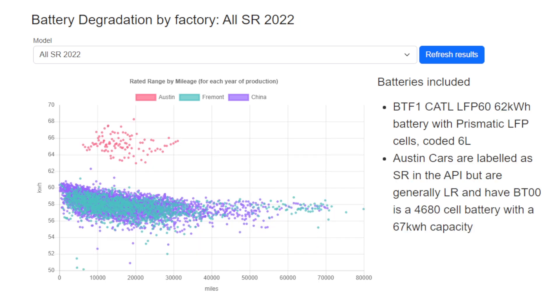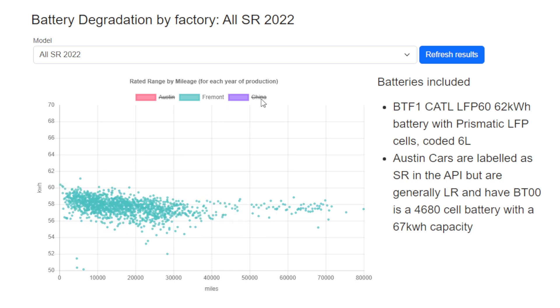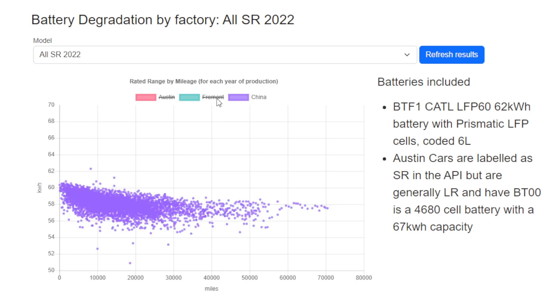Next we're going to look at 2022, where we've got an extra batch of cars from Austin. The reason these show up is the API is reporting them as standard range or rear-wheel drive, yet they actually have more in common with long range batteries. They also use a different battery type to the LFP batteries that both Fremont and China are using at this time, and as you can see the results are very similar.